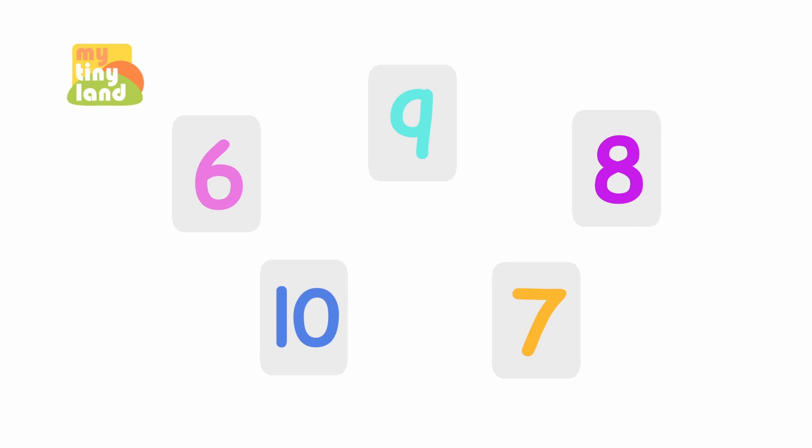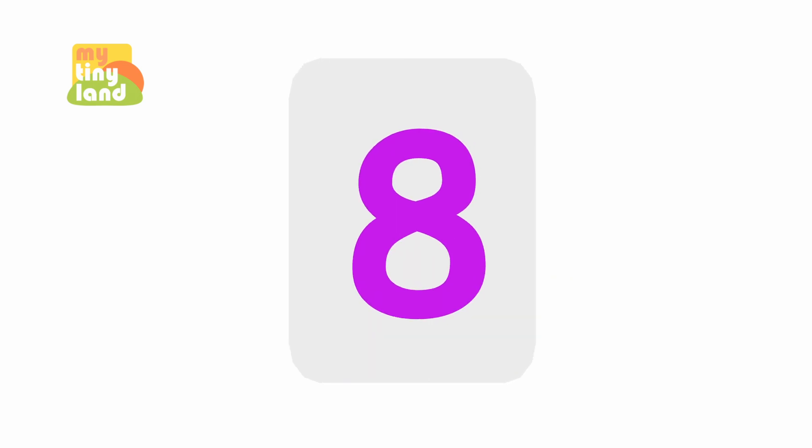Look at all these numbers! Can you find the number 8 in these numbers? Point it out! Yes, you found it! The number 8 is right here! That's great!